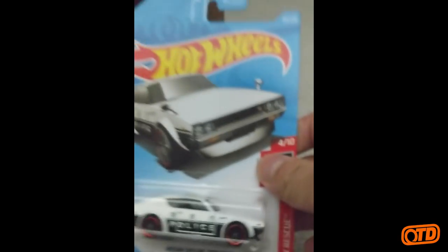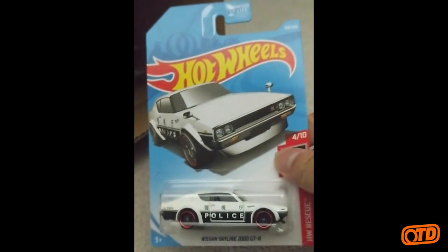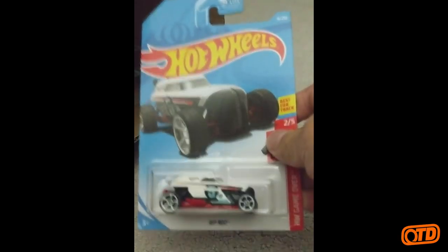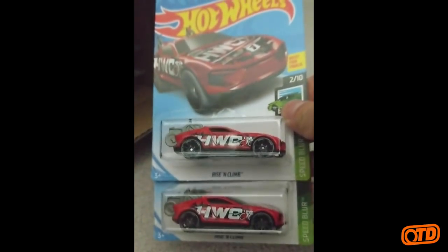Nice red and flames color there. The Nissan Skyline 2000 GTR in the Police Deco — looks just like the Japan Historics 1. Then we have another Rip Rod from the HW Game Over series. Rise and Climb Speed Blur — another F-Case holdover there.